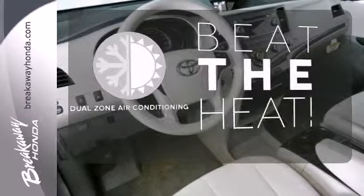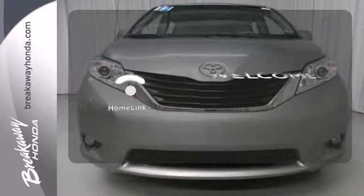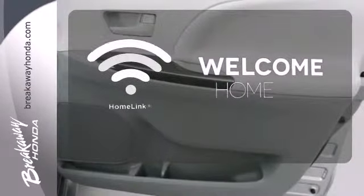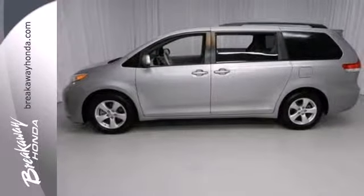Dual zone air conditioning lets you and your passengers pick a personal temperature. Program garage door openers, gates, and lighting systems with HomeLink. This minivan will give you all the room and performance you're looking for.